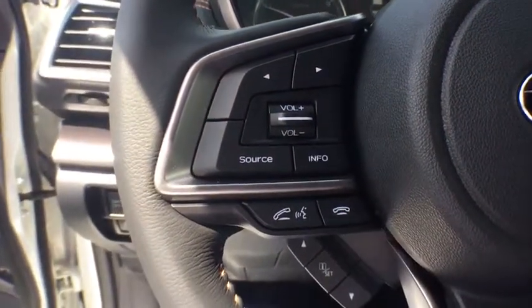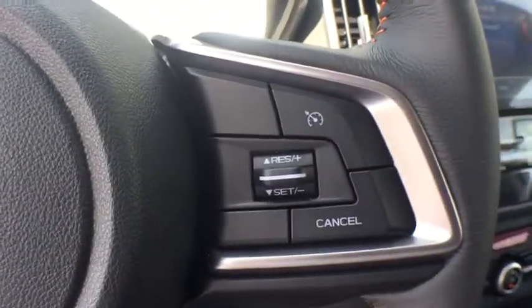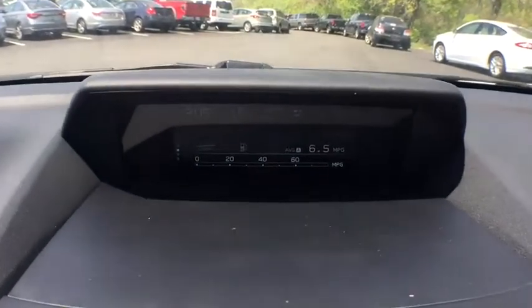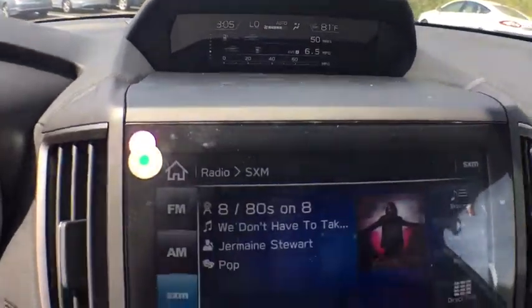CD player, rear window defroster, security system, heated front seats, trip computer, remote keyless entry, tachometer, brake assist, overhead console, panic alarm.